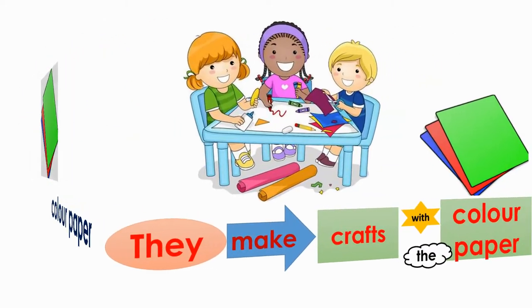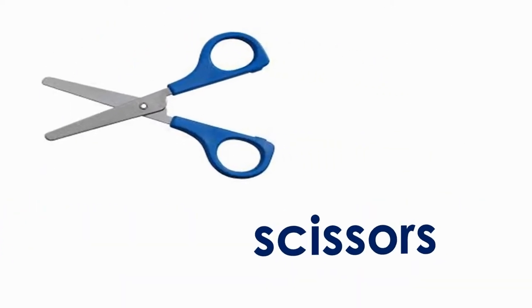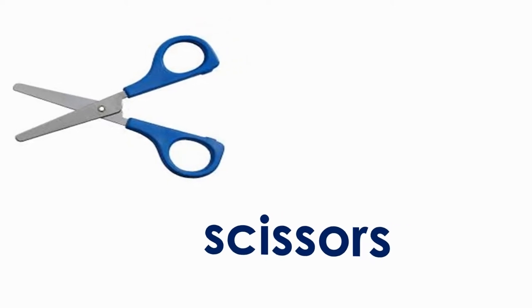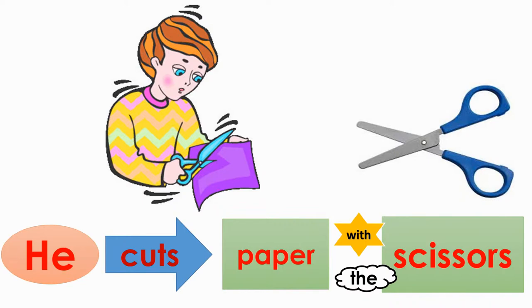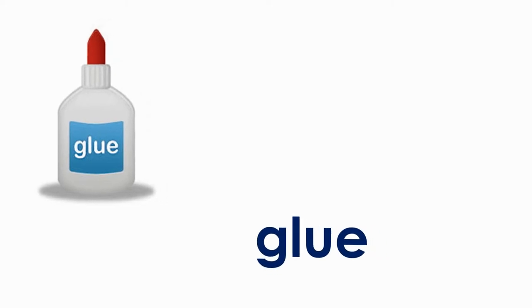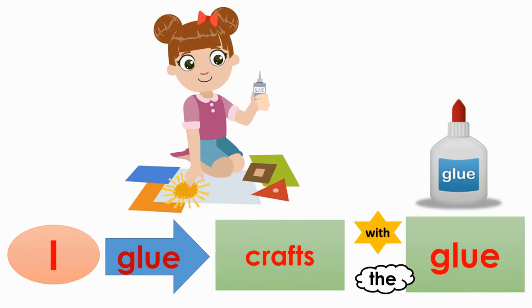They make crafts with the colored paper. Scissors. He cuts paper with the scissors. I glue crafts with the glue.